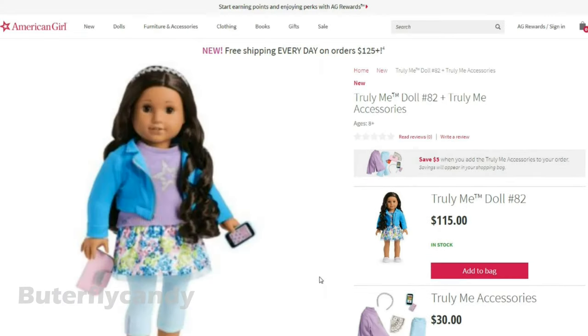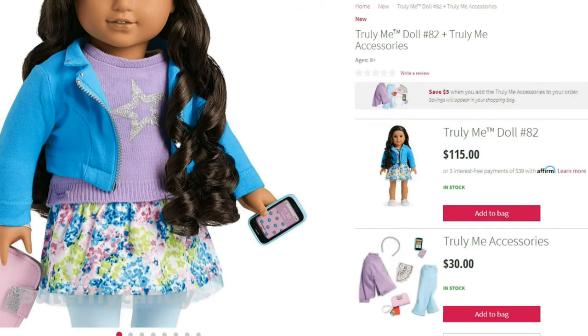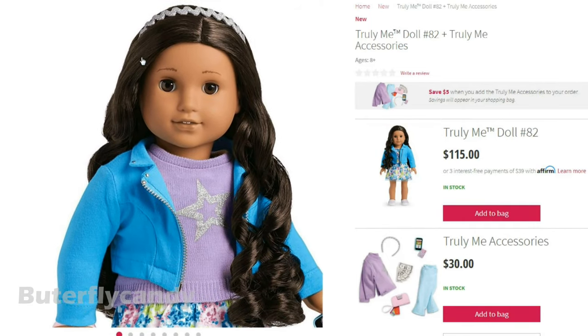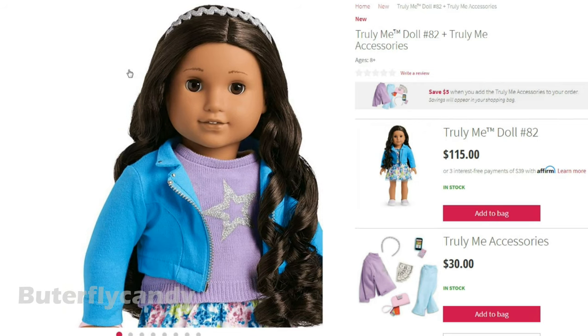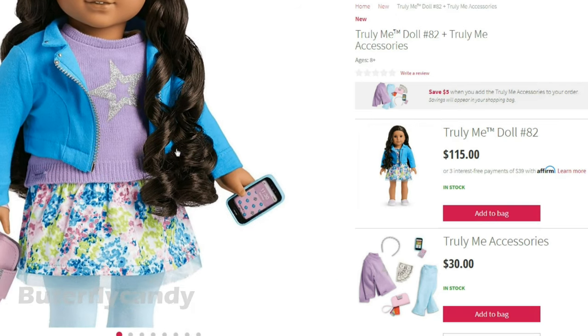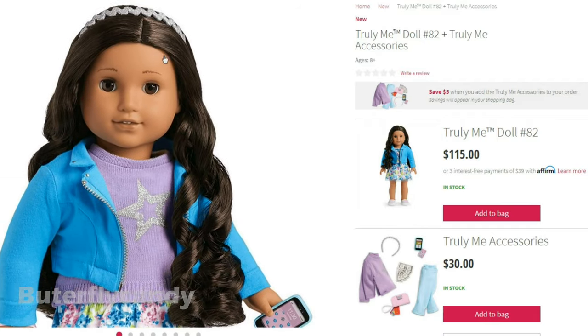Number 82 — oh, I love her wig, it's so pretty. Oh my gosh she's so pretty. She has medium skin and the Josefina face mold. She actually looks a lot like Josefina — like she could be maybe like a cousin of Josefina. I love her hair. She's so pretty.